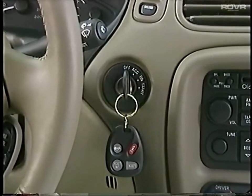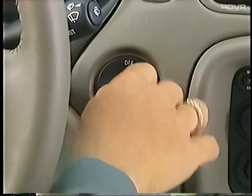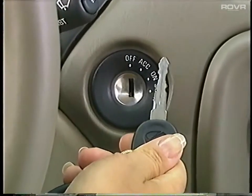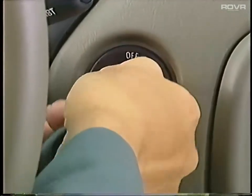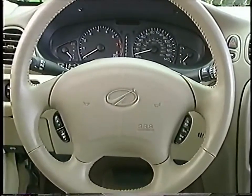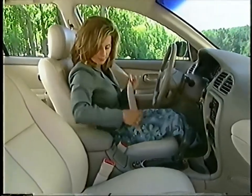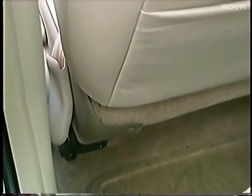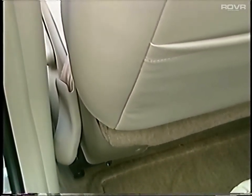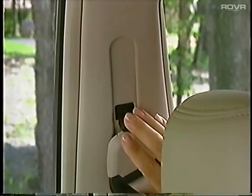All Intrigue models feature standard theft deterrence via a pass-lock vehicle security system, which disables the fuel system if an incorrect key is used or if the steering column is tampered with. Highlight the standard crash protection benefit of Intrigue's dual frontal airbags, and remind drivers that front seat occupants should always wear safety belts. The inboard portion of Intrigue's front safety belts are mounted directly to the seat frame and include height adjusters for a more comfortable fit.